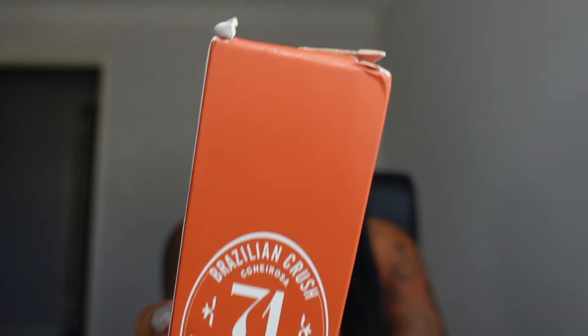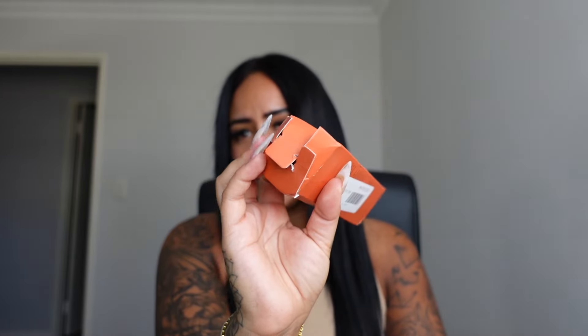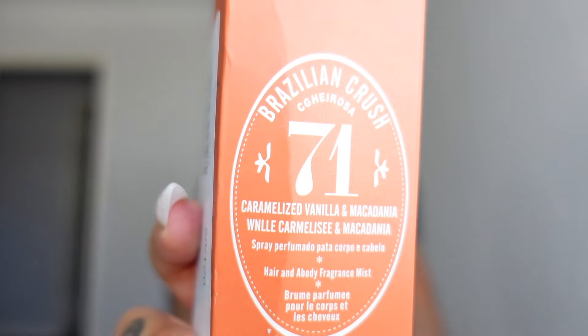So I've obviously got the real one since I bought the fake, but this is the fake one. It comes like this — literally falling out of the box. It says the exact same as the real bottle on the front of the box.